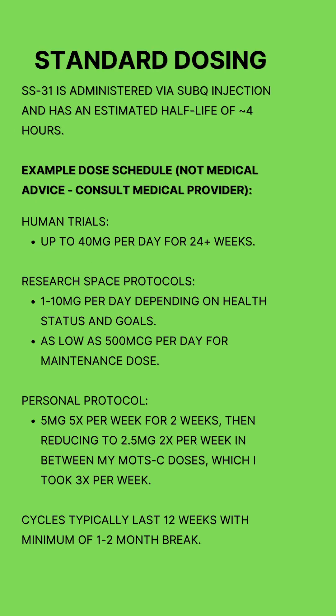SS31 can be administered via subcutaneous injection and has an estimated half-life of approximately 4 hours. In clinical trials, we saw doses as high as 40 mg per day for 24 weeks or more. In the research space, protocols vary greatly; however, I commonly see daily doses between 1 and 10 mg depending on your health status and goals.